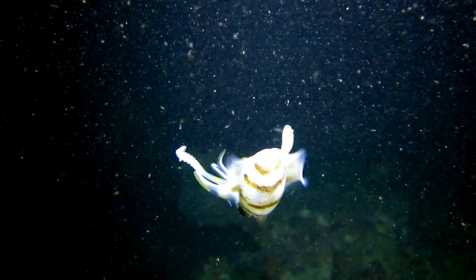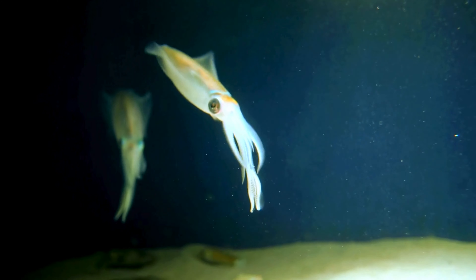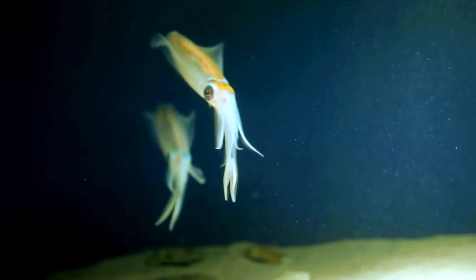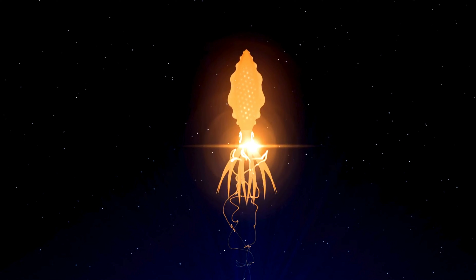Fun Facts! Glowing wonders — meet the firefly squid, the ocean's very own glowing marvel. These tiny squids are like underwater fireflies, lighting up the dark ocean depths with their mesmerizing bioluminescence. Imagine having your own little stars in the sea.